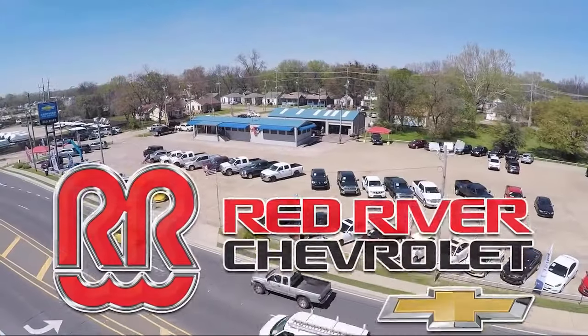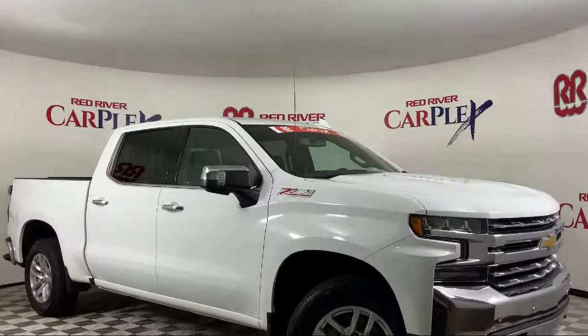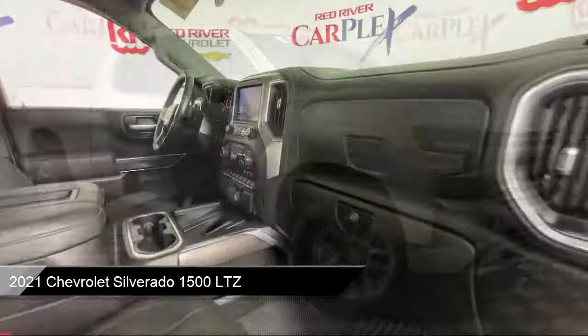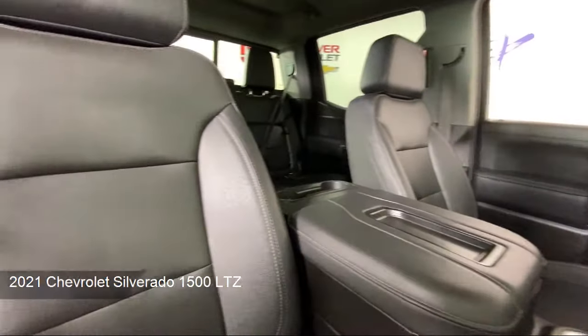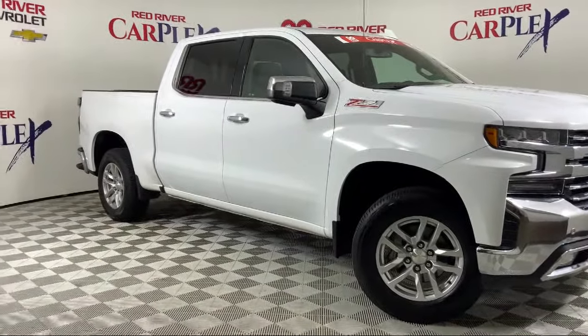Thank you for shopping with Red River Chevrolet and we'd like to tell you a little bit more about this vehicle that comes equipped with Z71 Off-Road Package, LTZ Convenience Package, LTZ Convenience Package 2, LTZ Plus Package, and Preferred Equipment Group 1LZ.